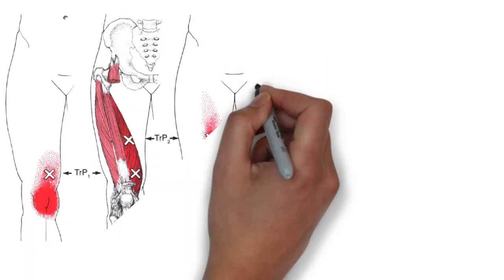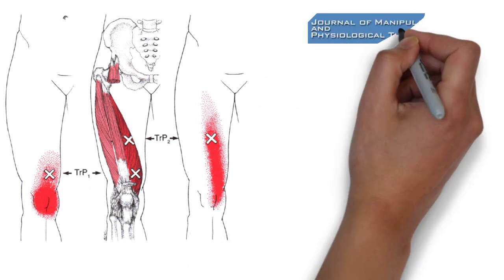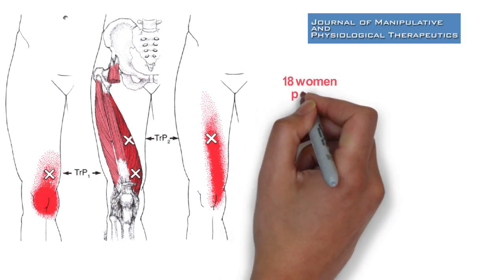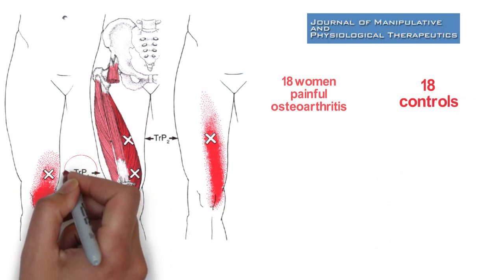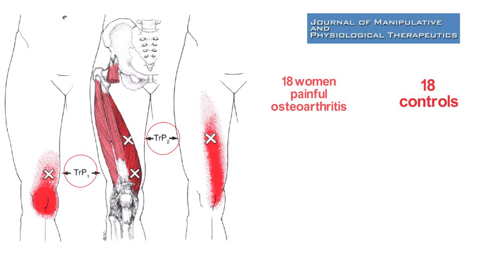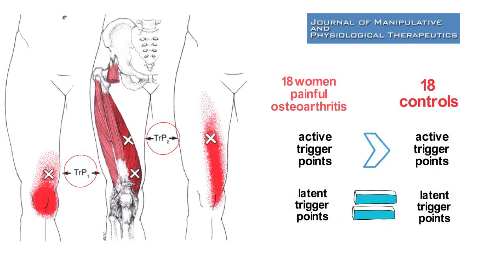Let's continue with more knee-related research. Do you include myofascial trigger points in your clinical examination? A new study looked at the association between trigger points, ongoing pain, function, and sleep quality in elderly women with bilateral painful knee osteoarthritis. 18 women with painful osteoarthritis were matched with 18 controls. They looked for active trigger points, which would elicit referred pain that reproduced the knee symptoms, while trigger points were latent if they were tender but did not reproduce symptoms. Women with osteoarthritis had a greater number of active, but similar number of latent trigger points compared to healthy controls, and trigger points were associated with a higher intensity of ongoing pain.